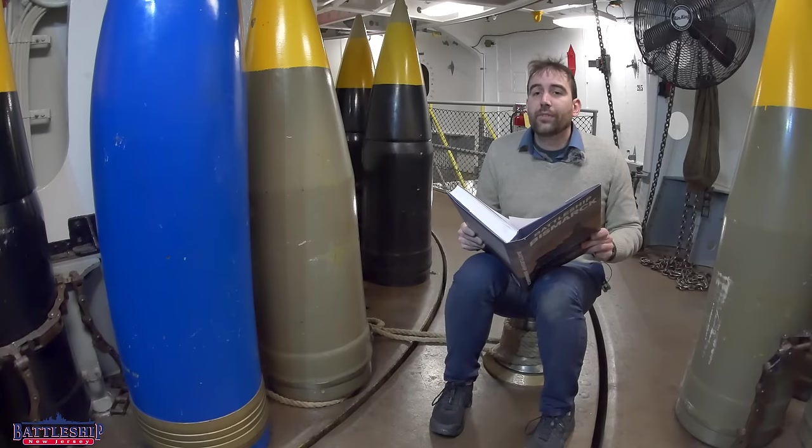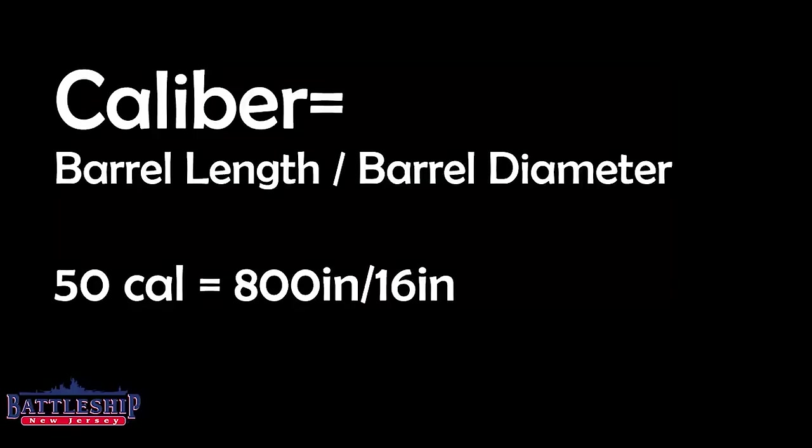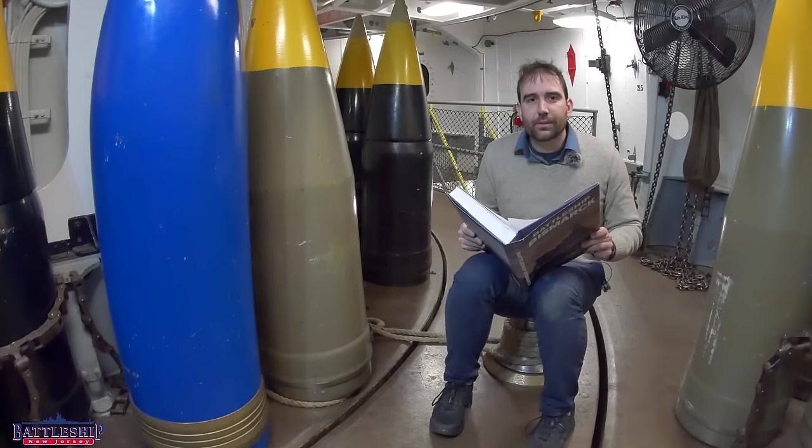Bismarck's guns are 51.6 calibers long, whereas an Iowa class battleship has 50 caliber guns. Caliber here is a measure of length — for a 16-inch, 50 caliber gun, that gun is 16 inches wide and 50 calibers long. A caliber is a multiplication of the diameter of the barrel, so 16 times 50 gives you the length of that gun, or roughly 68 feet. So there's only about a one-caliber difference; the lengths of the barrels are very similar.